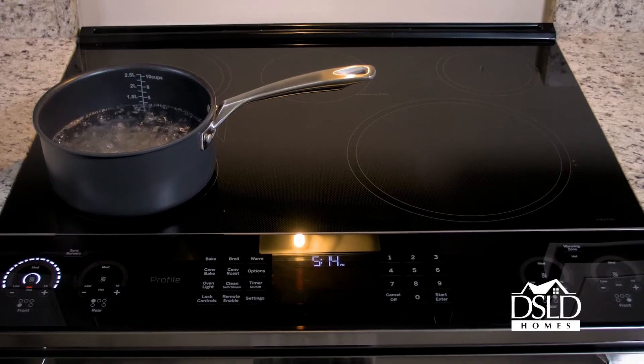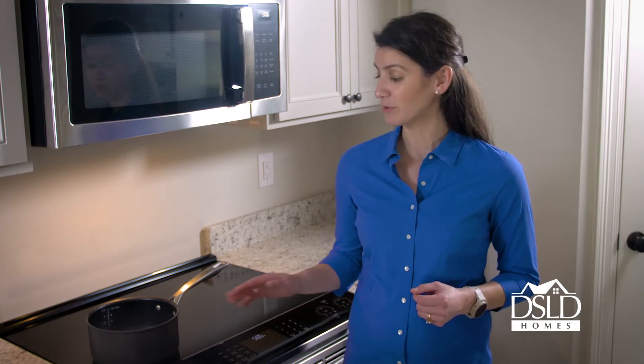The induction technology only heats the cookware, so the cooktop stays cool to the touch, which is a great safety feature. No energy is transferred from the induction elements even when they're on, until the proper pots and pans are placed on top of them.